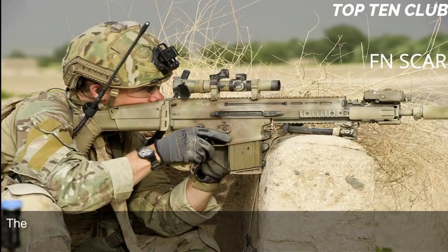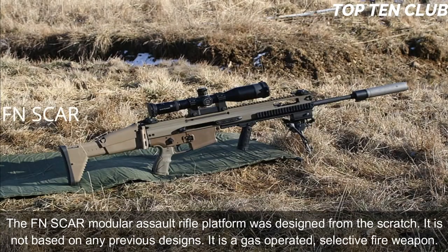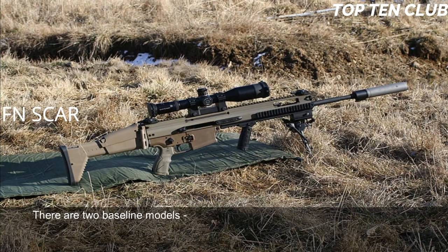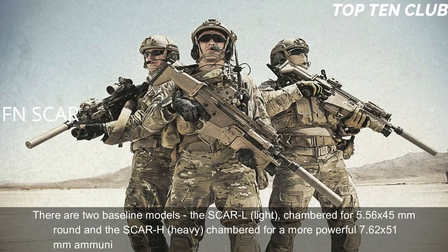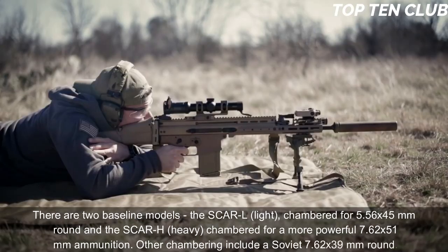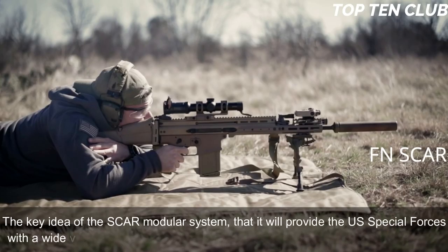The FN SCAR modular assault rifle platform was designed from scratch — it is not based on any previous designs. It is a gas-operated, selective-fire weapon. There are two baseline models: the SCAR-L (light), chambered for 5.56x45mm, and the SCAR-H (heavy), chambered for the more powerful 7.62x51mm. Other chamberings include the Soviet 7.62x39mm round. The key idea of the SCAR modular system is to provide US special forces with a wide variety of configurations within minutes.